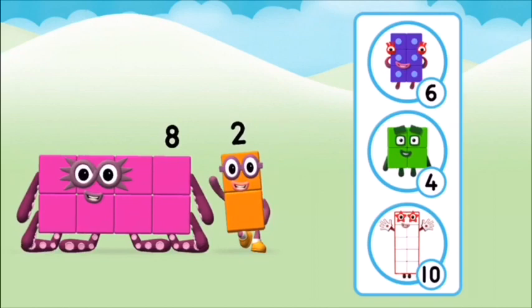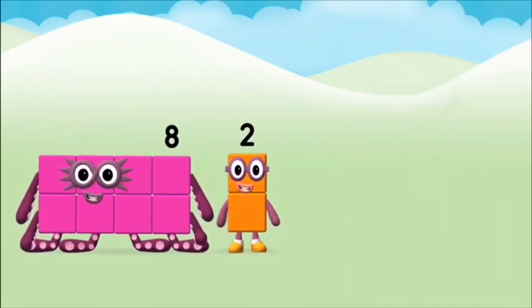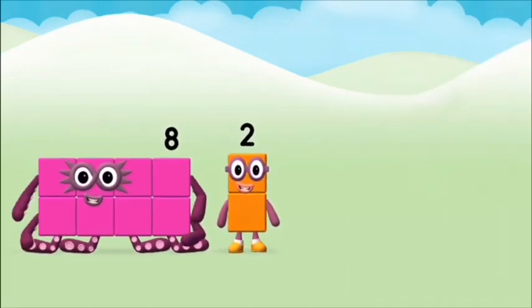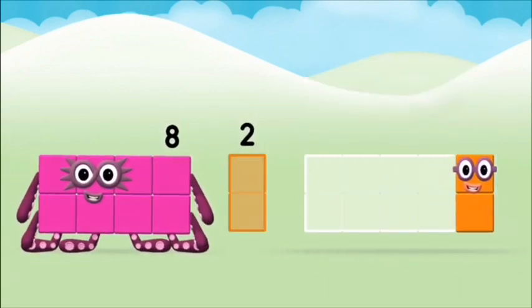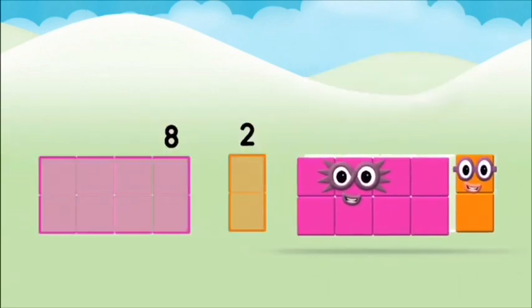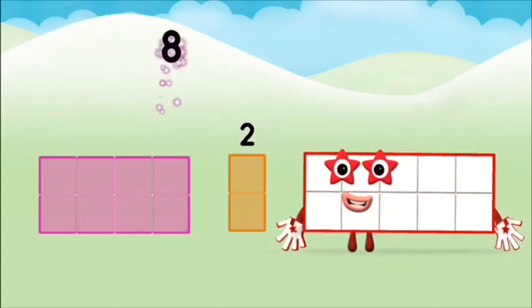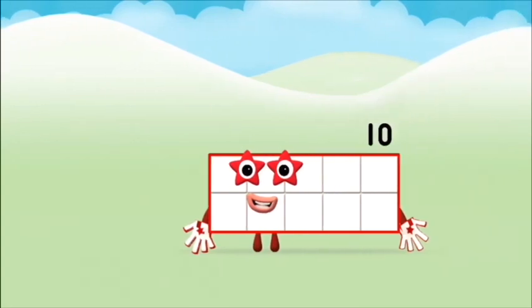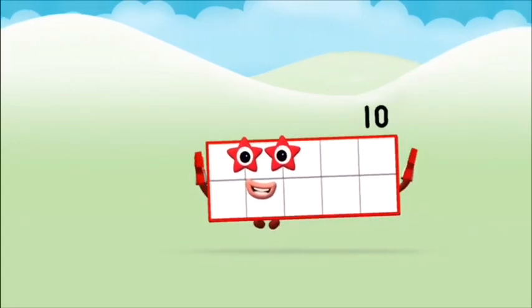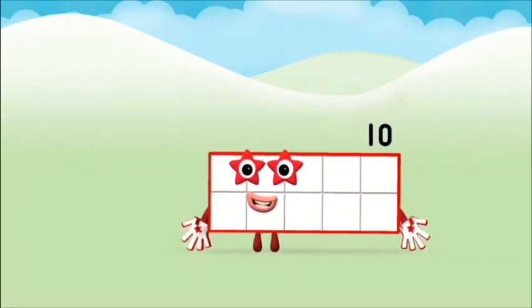What number block will you make when...? Correct! You chose the right answer! Now add the number blocks together — eight plus two equals ten! Super! You made number block ten!